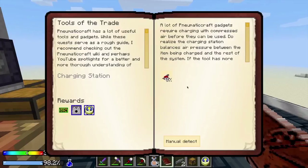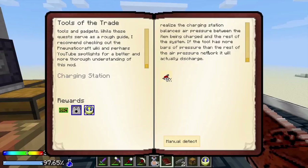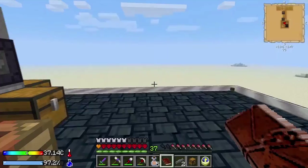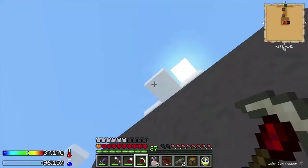Next up we got Tools of the Trade — going for this charging station. New Matacraft has a lot of useful tools and gadgets. A lot of New Matacraft gadgets require charging with compressed air before they can be used. Do realize the charging station balances air pressure between the item being charged and the rest of the system — if the tool has more bars of pressure than the rest of the air pressure network, it will actually discharge. We are over four bars, so now we could compress diamonds if we wanted.